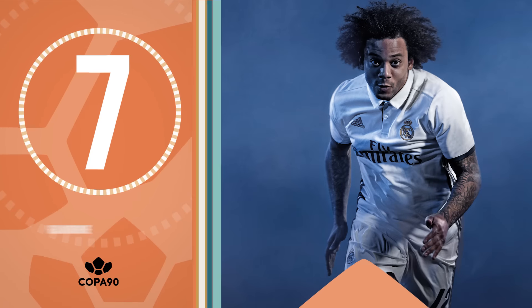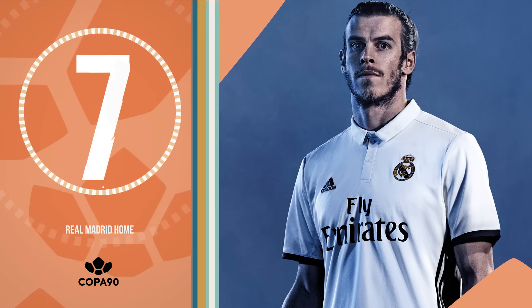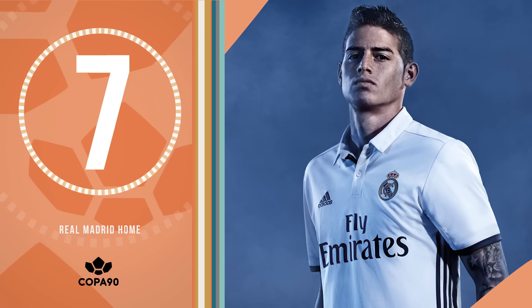At number 7 is Real Madrid's first home shirt that looks like a proper Real Madrid home kit in about 15 years. It's got a useful collar that means you could probably wear it with a tie to a job interview as well.